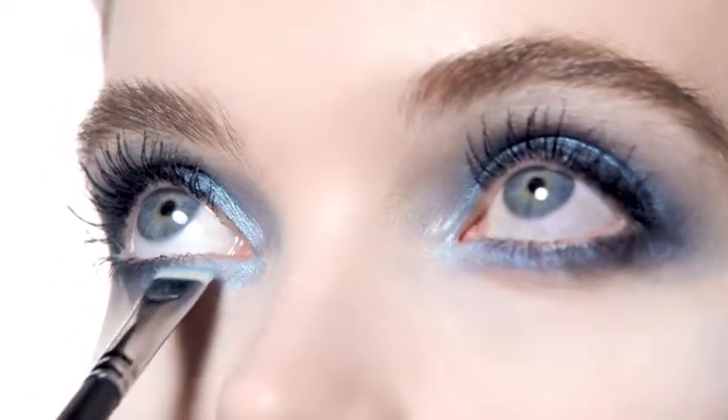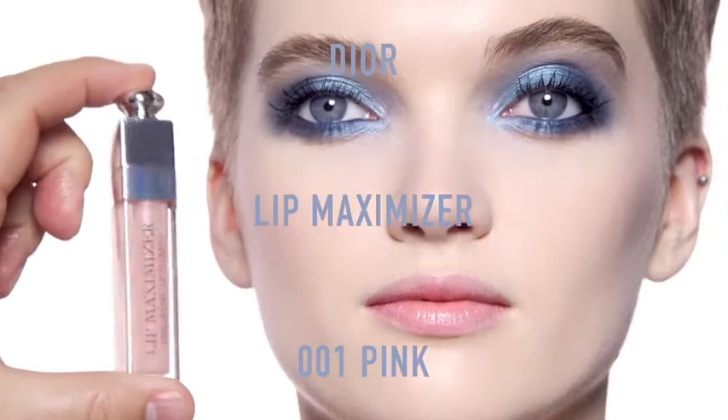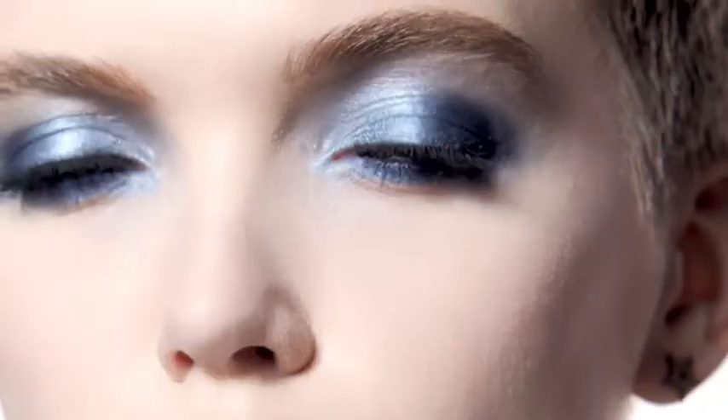These new textures are super pigmented, smooth and easy to blend. On the lips I add a touch of pink lip maximizer. Et voila! A chic and timeless blue look.